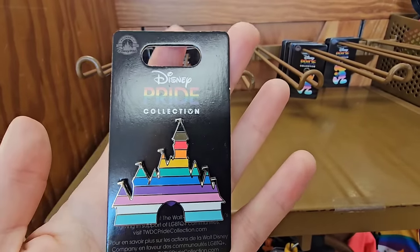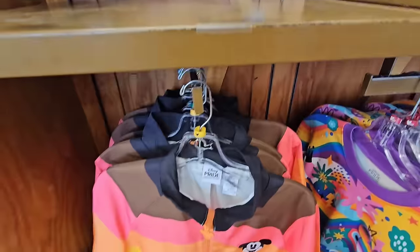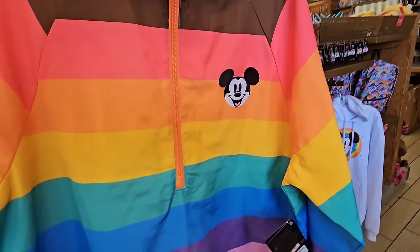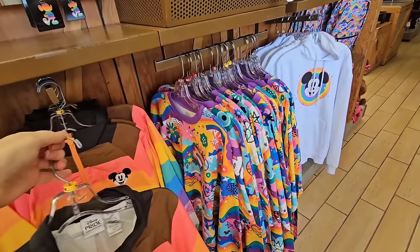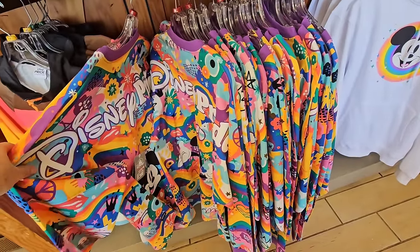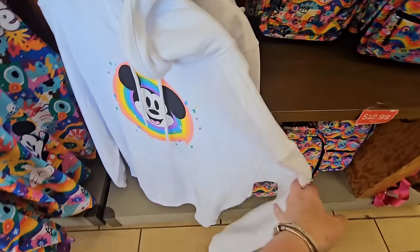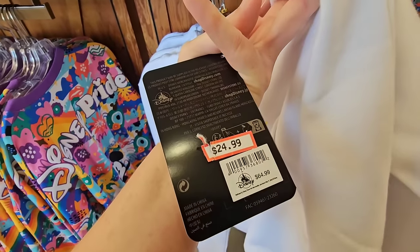We've got the castle pin for $4.99. We also have a Mickey pin for $4.99. And then we also have, look at the little embroidery in the Mickey — $29.99 down from $60. The Spirit jerseys have been around for some time, still $30. Not a lot of sizes left in this sweatshirt — I see a small and a medium only — but the outlets restock almost every single day, so you never know what you're going to get. $24.99.